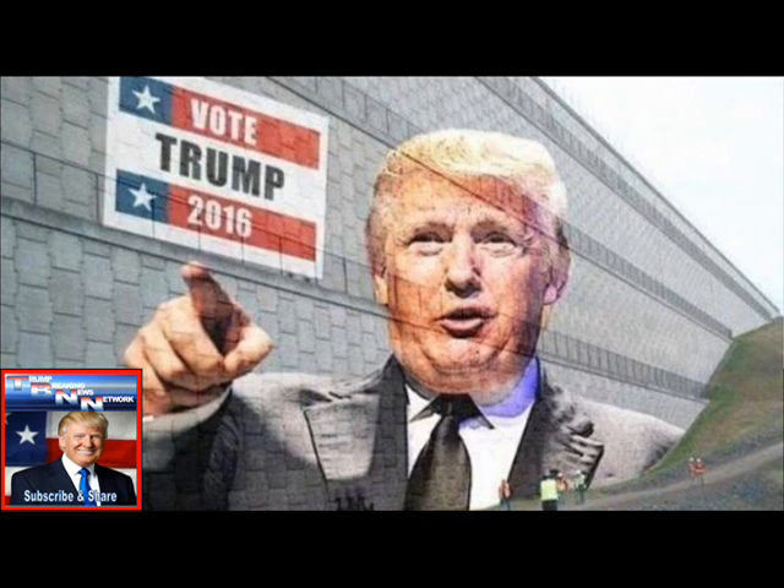DHS Report: Trump Wall to Cost $22 Billion, Take 3.5 Years to Build. By Tyler Durden.